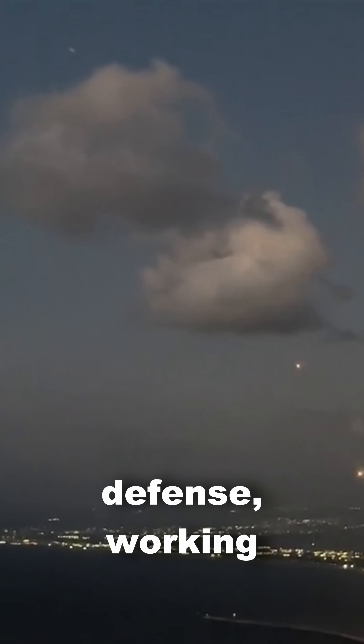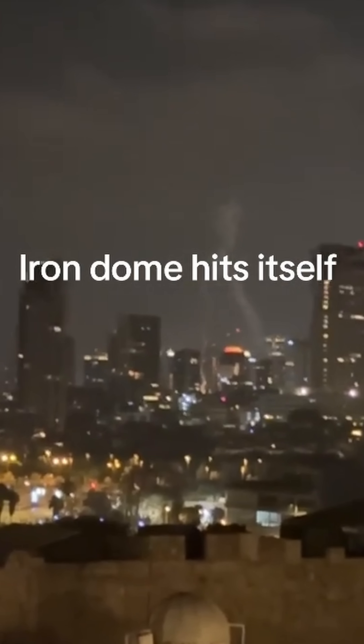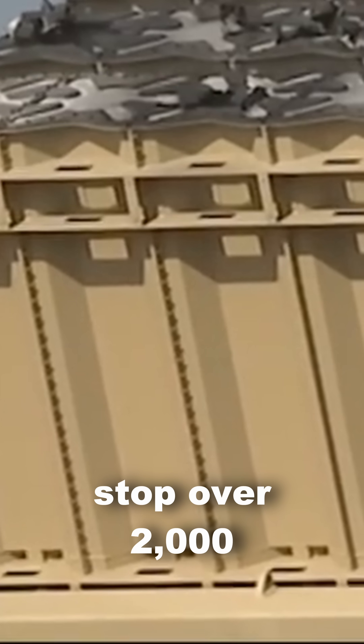It's layered defense, working silently in the background while life goes on below. Since its first live interception in 2011, Iron Dome has reportedly stopped over 2,000 rockets — a staggering statistic.